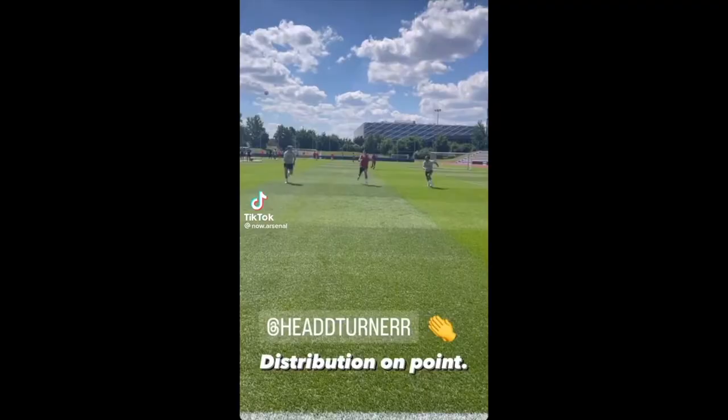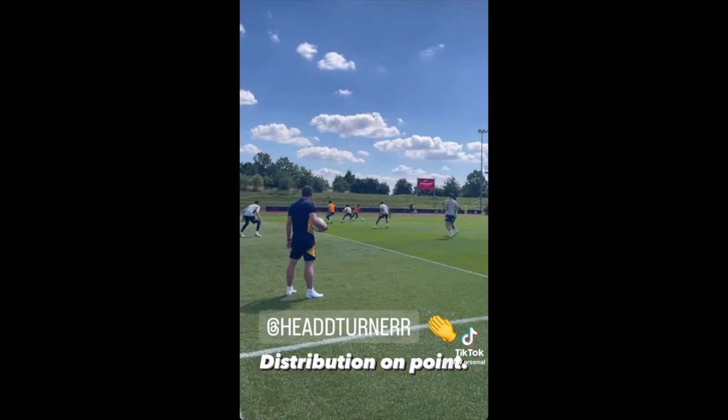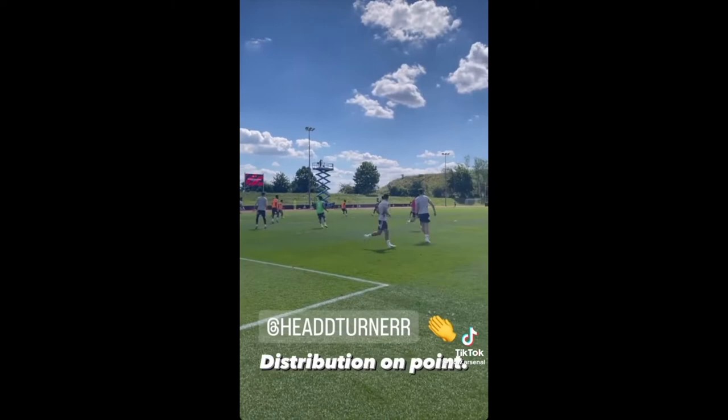On the screen now is footage of Matt Turner's first training session at Arsenal. As you guys can see, it was posted on Arsenal's Instagram and later re-uploaded on TikTok. Overall he looks pretty good here — his distribution looks good, he looks alert and aware, so just take a look.